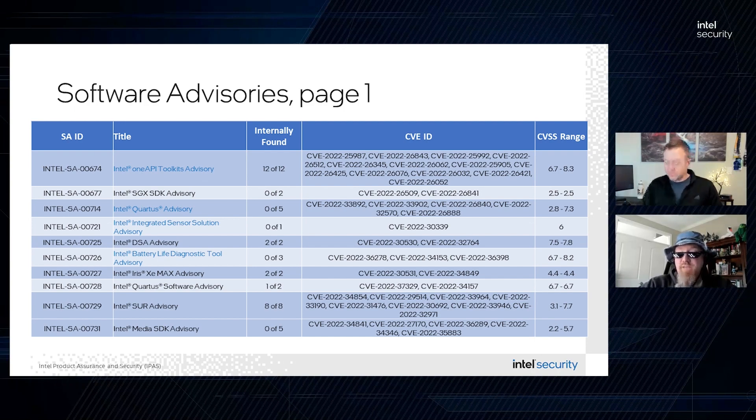Intel SA-00677 is the next SGX-related update this month. This advisory addresses two low-severity CVEs, both of which could lead to information disclosure. The affected products are Intel SGX SDK software for Linux before version 2.16.100.1 and Intel SGX SDK software for Windows before version 2.15.100.1. Updates are available and affected customers should upgrade to the latest versions of the Intel SGX SDK.